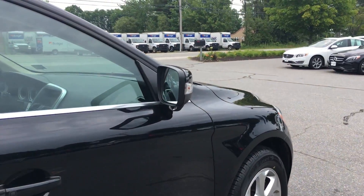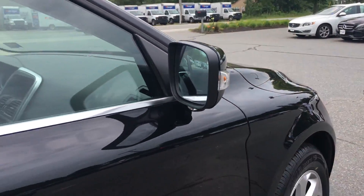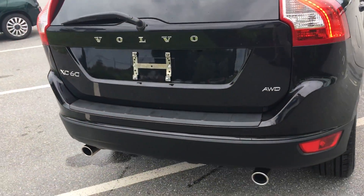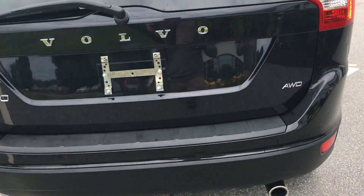It does have the blind spot information system, which is the cameras that read blind spot stuff. It's a 3.2 liter, backup camera, power tailgate.